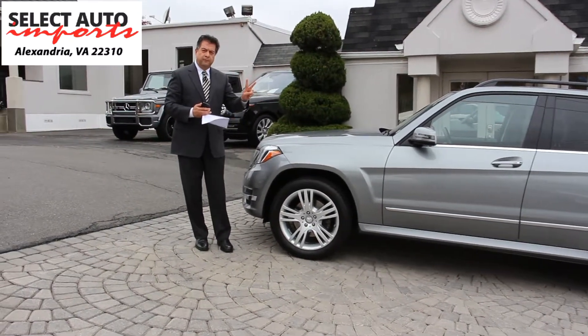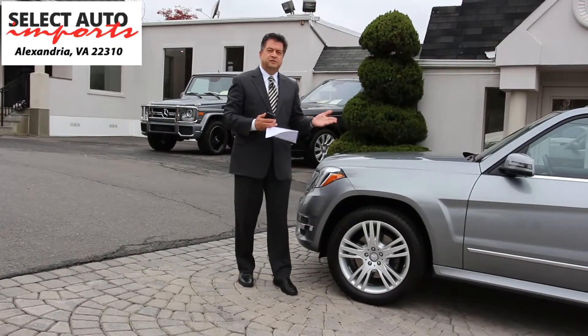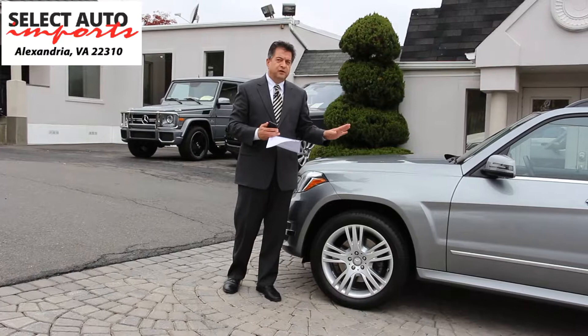This is a two-owner car. It has fewer than 18,000 original miles on it, so it's extremely low mileage for the age.